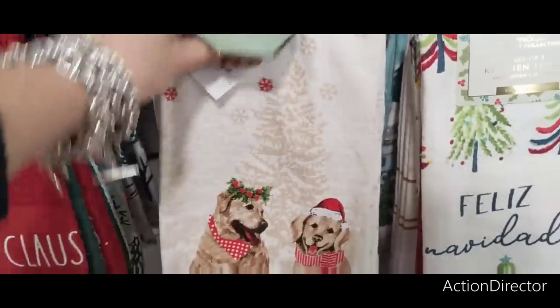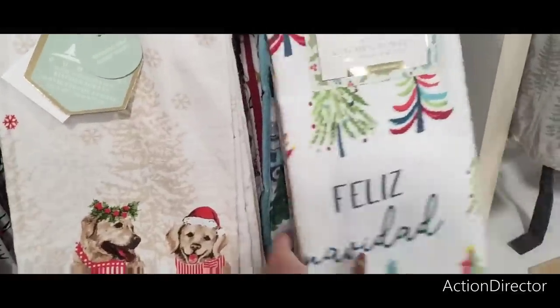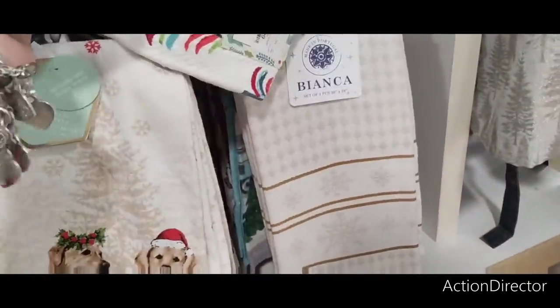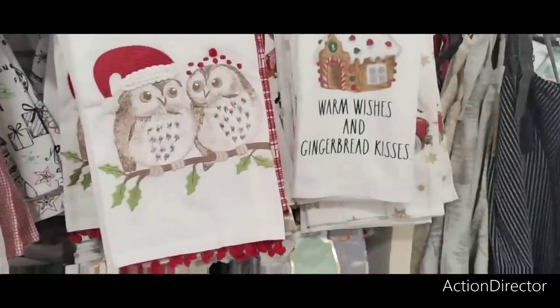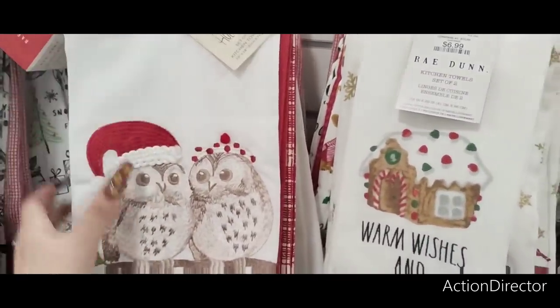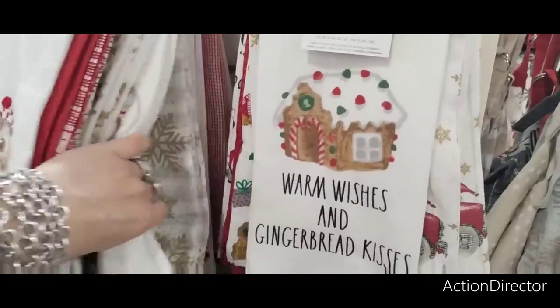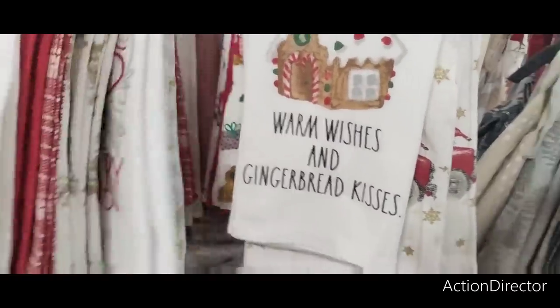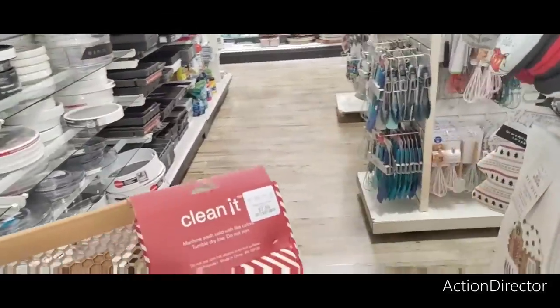$9.99 over here. I'm not seeing super cute towels yet — maybe they're hiding them. $6.99 — wait, I didn't buy for $6.99, did I? No, because I got a three-pack. This one's adorable at $9.99. $9.99 for this one. I'll look for more towels — let's see what we've got around the corner!